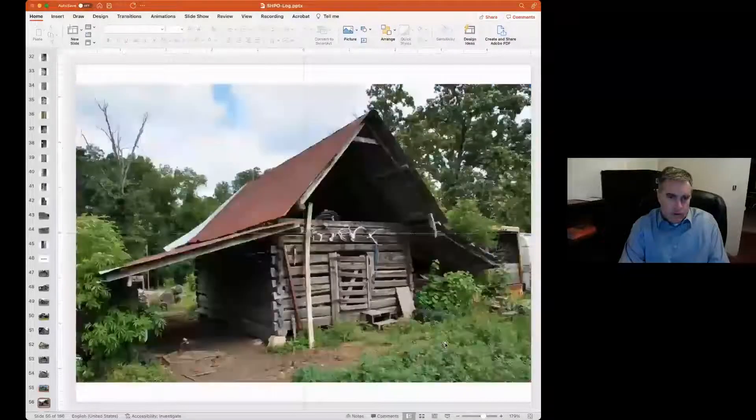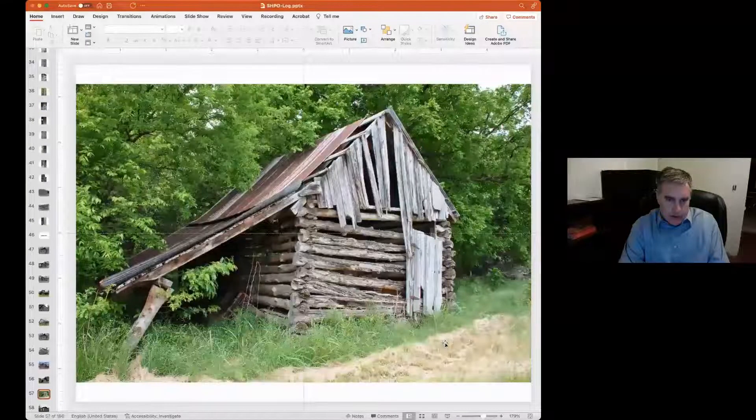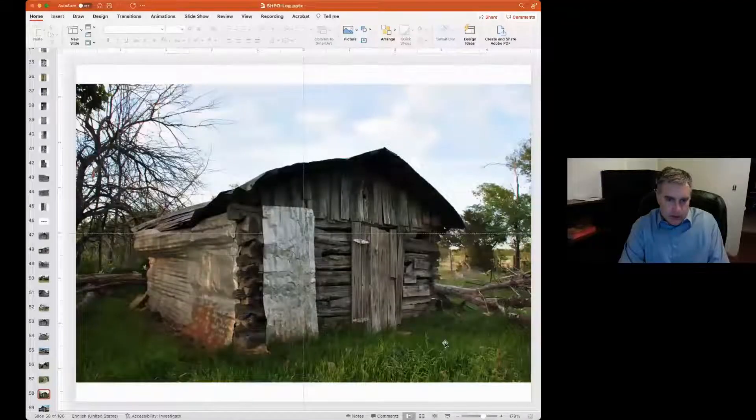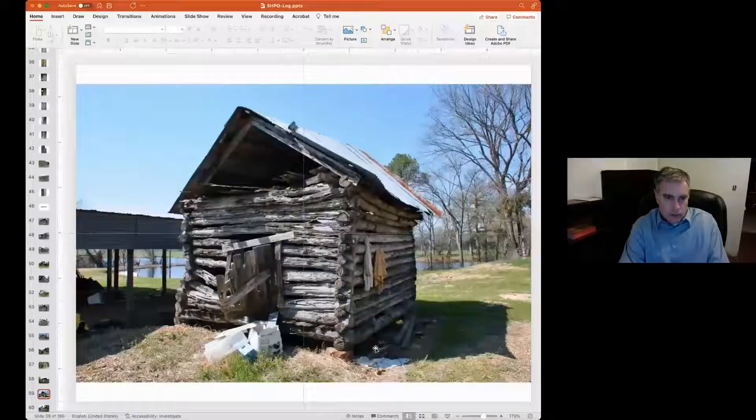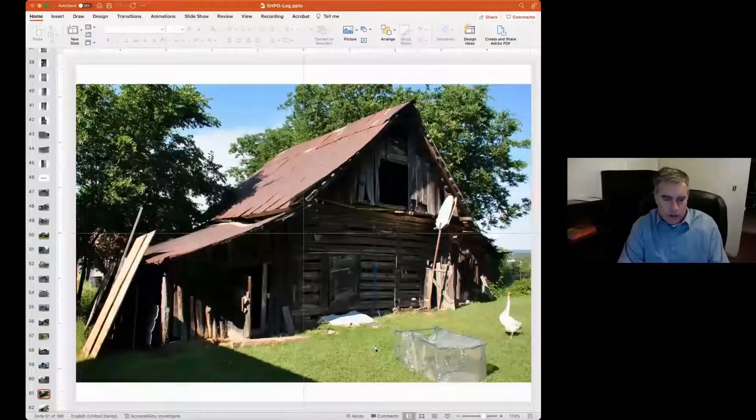Now we begin a quick survey of some selected log buildings we'll call barns. First are the single crib barns — a single crib is just one rectangle or square set of logs. In this case we have saddle notches. Here we have what we'd probably call a V notch — oak logs. This is a really old one up in Delaware County, and it utilizes a combination of V notches as well as saddle notches. Another agricultural outbuilding, just a corn crib — I think this was down in Okfuskee County. Another facet of log construction we study are the doors — batten doors tend not to change very much.